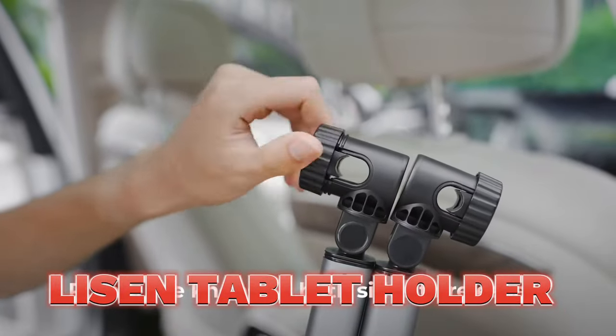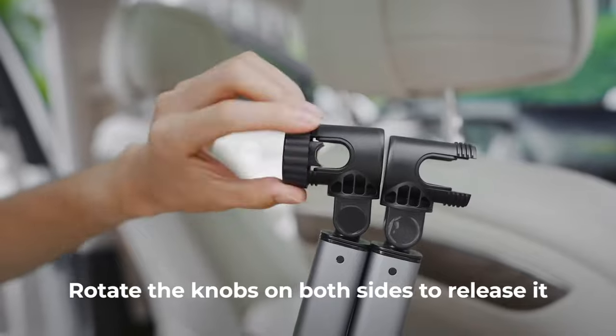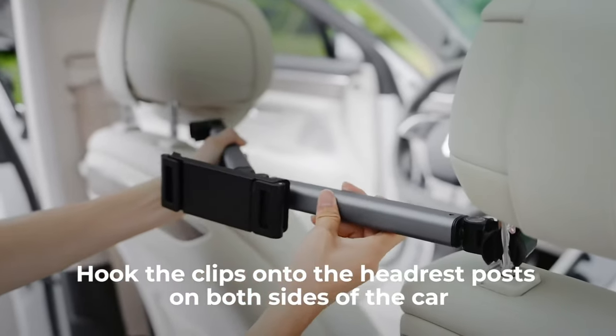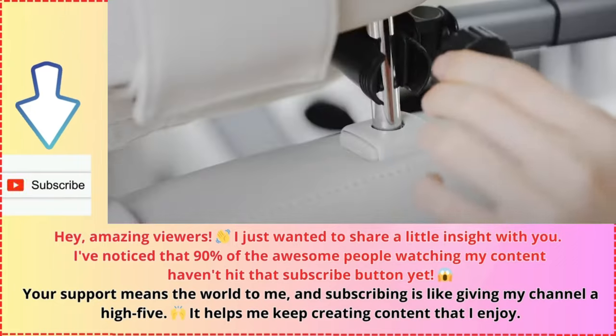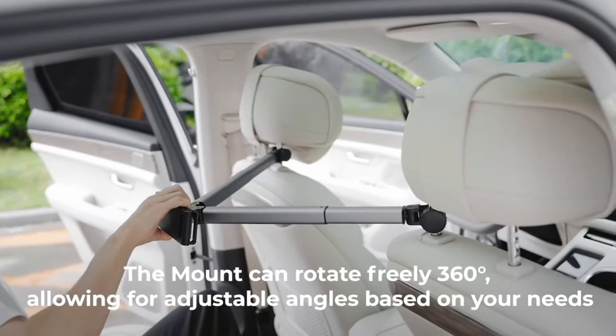The Lysen Tablet Holder is a great product for anyone who wants to enjoy their tablet hands-free. It is a sturdy and flexible holder that can be adjusted to any angle and height. It can hold tablets from 4.7 to 12.9 inches, and it has a strong clamp that can attach to any car back seat. It is easy to use, and it protects the tablet from scratches and drops.